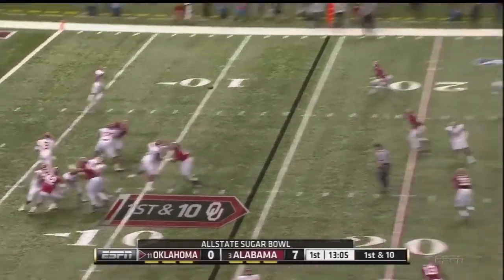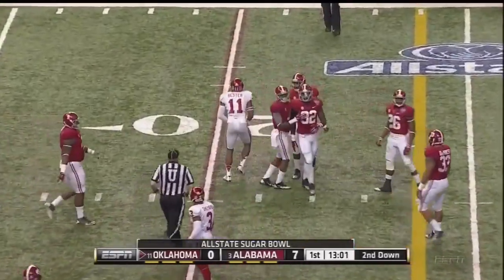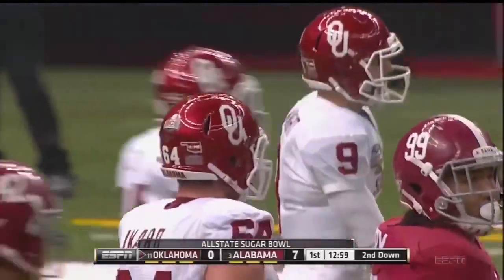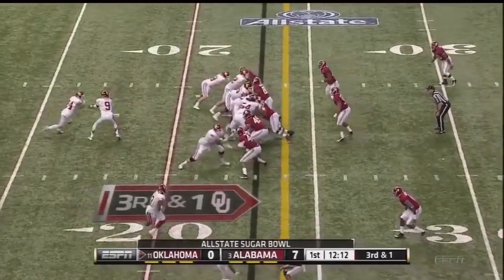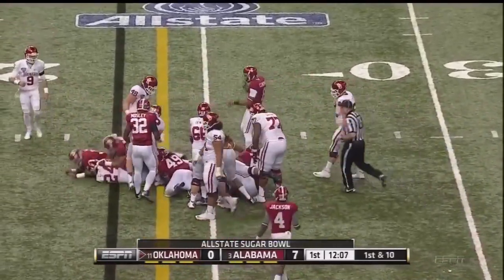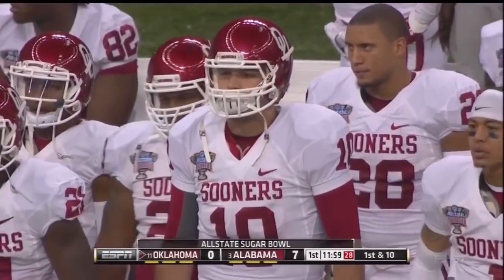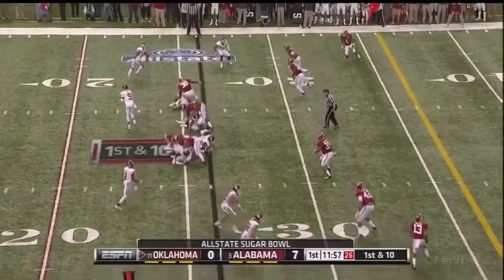Oklahoma will throw on first down — high, but caught. A pickup of eight out to Vester. Oklahoma's third down conversion rate at 39 percent. They get one here when they needed it to quiet the Alabama crowd a little bit. Clay needed a yard — he got two. And that is a challenge for this Alabama defense.